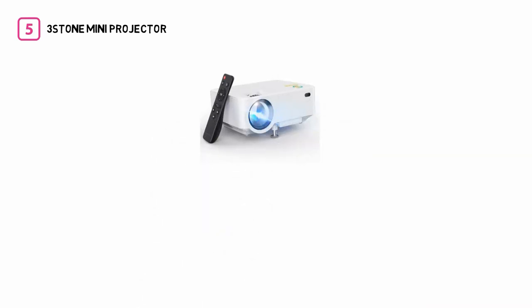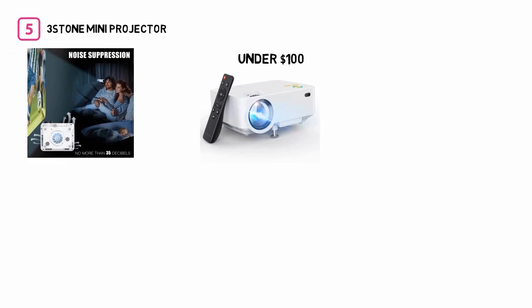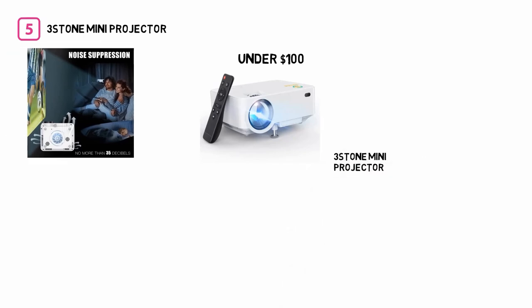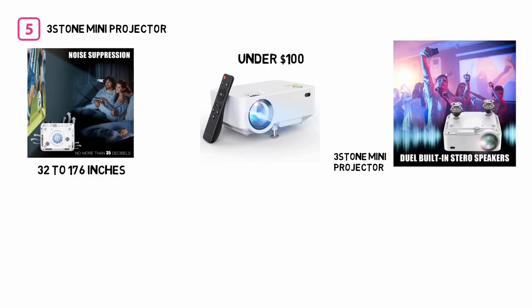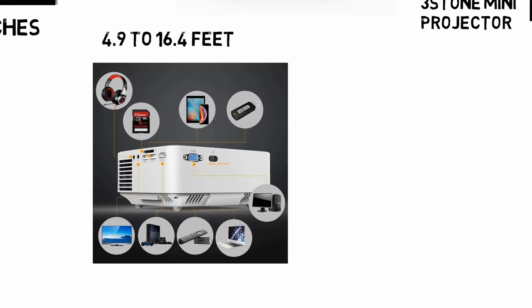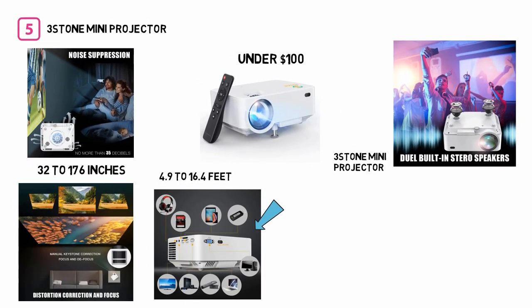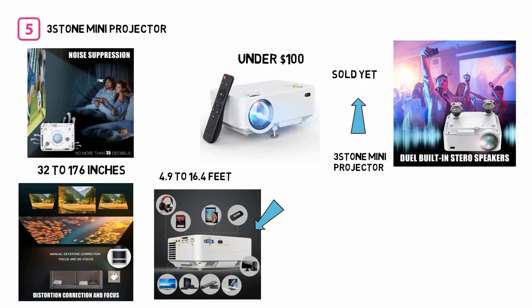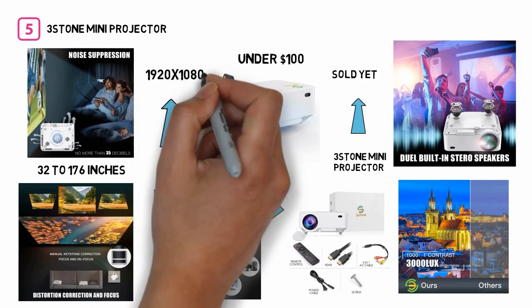Number 5: the Three Stone Mini Projector. If you're looking for a professional grade mini projector for under $100, this might be the one for you. It can project images from 32 to 176 inches with a projection distance of 4.9 to 16.4 feet, and features built-in high magnetic speakers for surround sound effects that will make anywhere feel like a movie theater. It has a native resolution of 1920x1080p, and has earned many rave reviews from Pico Projector users.